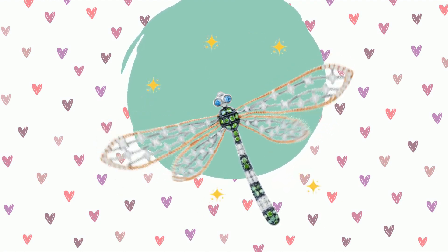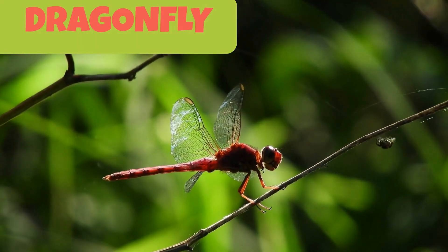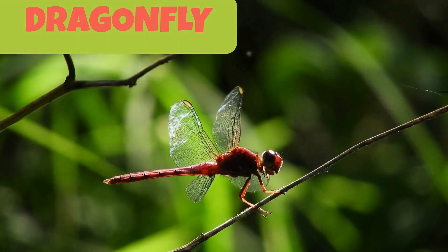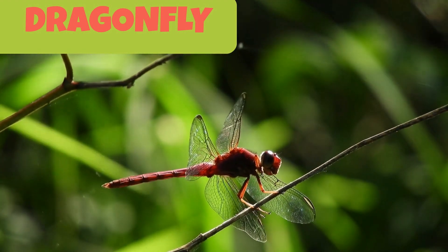This is a dragonfly. They are brightly colored insects with long thin bodies and two sets of wings. They have a very delicate body and are usually very beautiful. Dragonflies are often found near slow moving water.